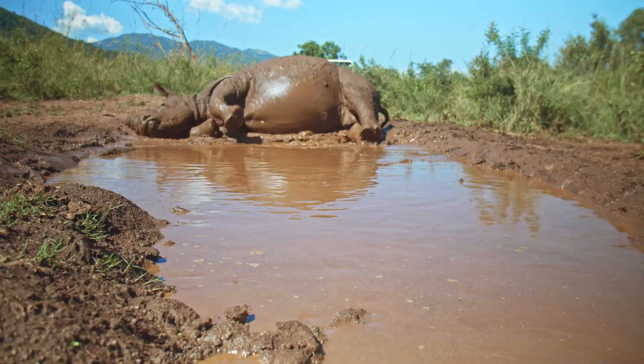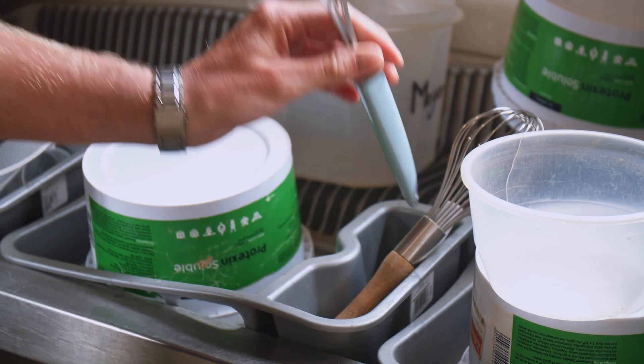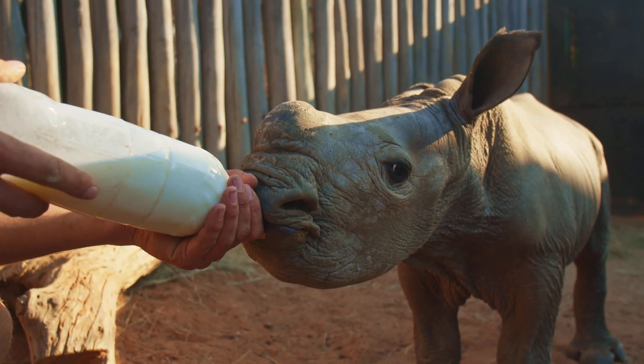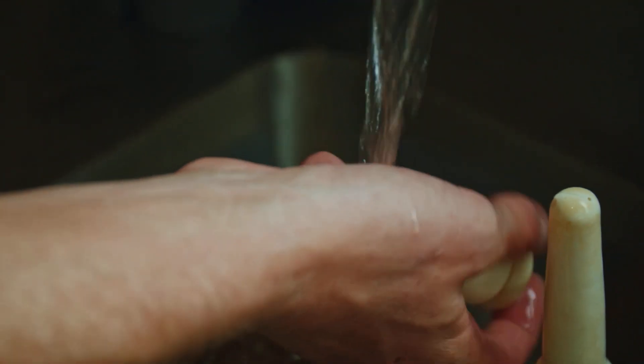On this month's episode we will be giving you an insight into the nutritional importance of milk replacer, how to make and mix milk for baby rhino, how to bottle feed a rhino orphan correctly, and the essential need for excellent hygiene.